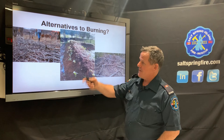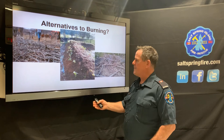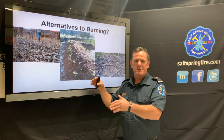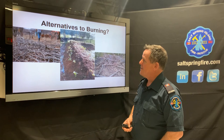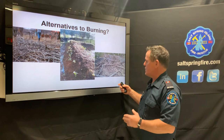Alternatives to burning include hugel culture — piling up debris, dirt, and organic compost, then planting in the top of elevated garden beds. The materials underneath decompose and give nutrients to plants growing there. There's also berming, where organic material — logs and brambles — is in contact with soil and covered with soil, allowing the wood and debris to decompose and become less of a fire risk.